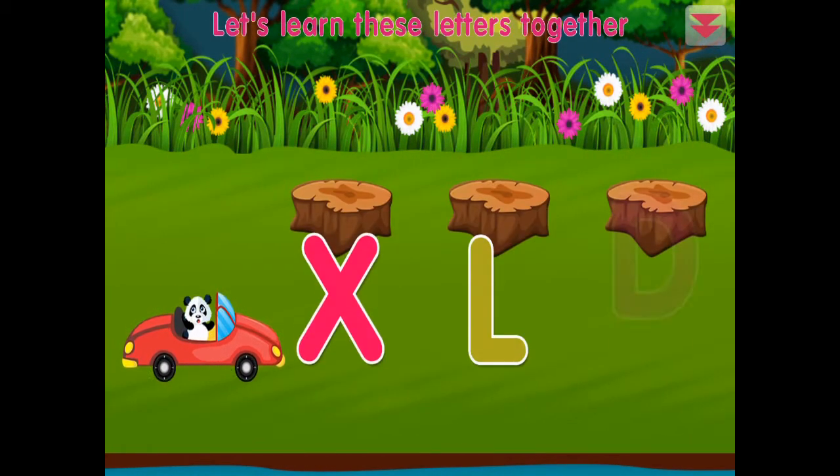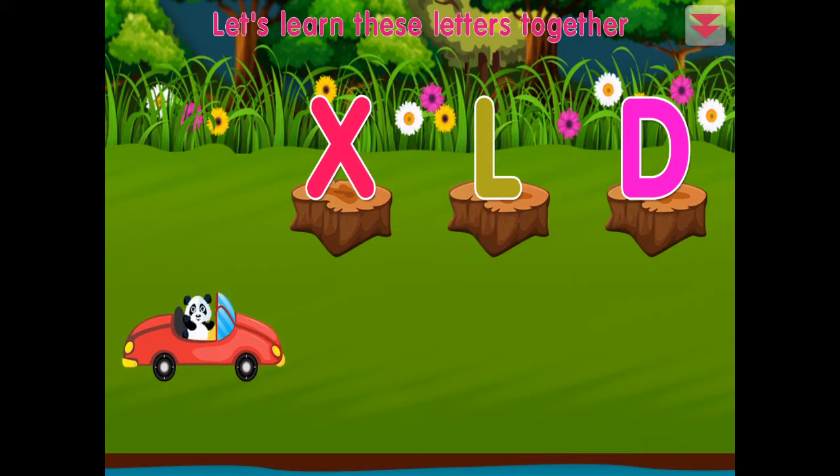Let's learn these letters together: L, X, D. Awesome!